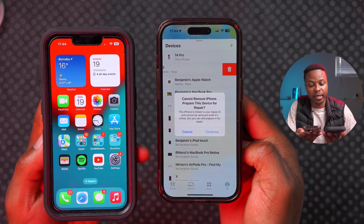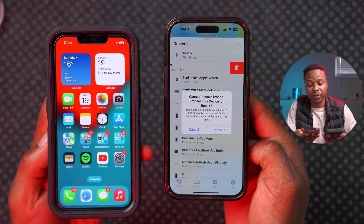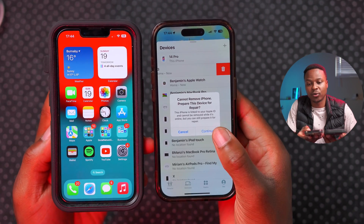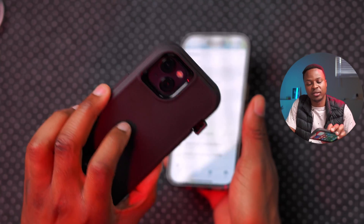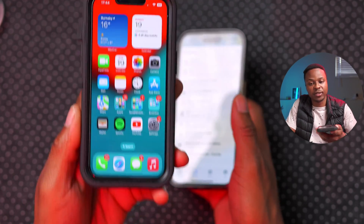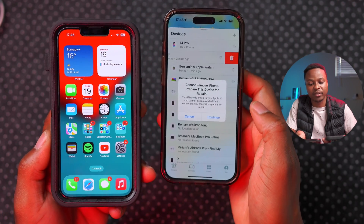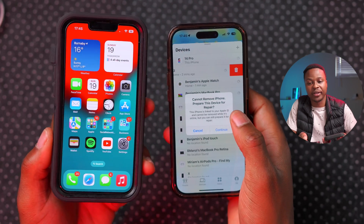However, it gives me the option to prepare this iPhone for repairs. It notes that this iPhone is linked to your Apple ID and cannot be removed while it's online, but you can still prepare it for repair. If you want to proceed, you click Continue.